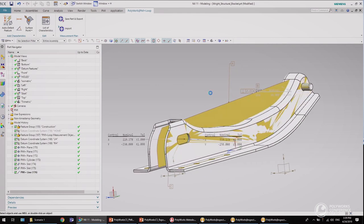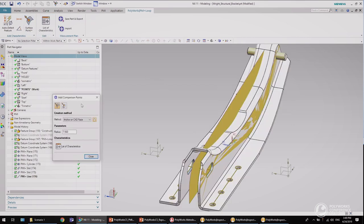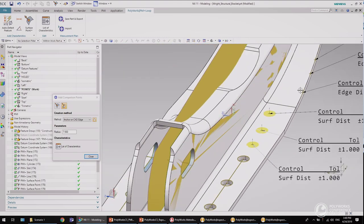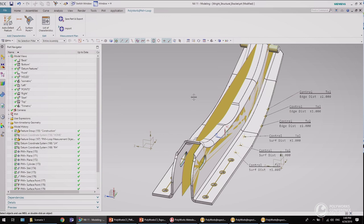Now let me show you how we can create another type of measurement objects, such as comparison points on CAD surfaces and along edges. I will first create a new model view. Then I will create surface comparison points and trimmed edge comparison points. The design and manufacturing team have now completed their work. It is now time to save the measurement plan and import it inside PolyWorks.